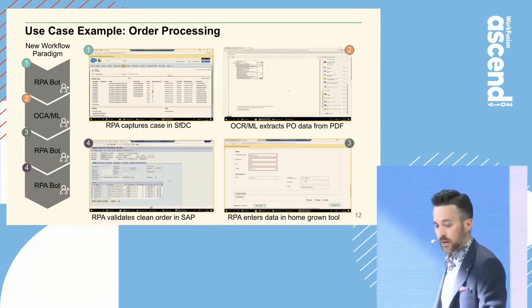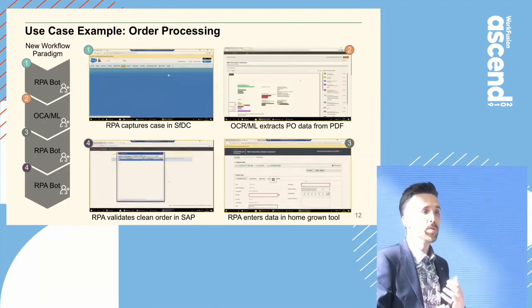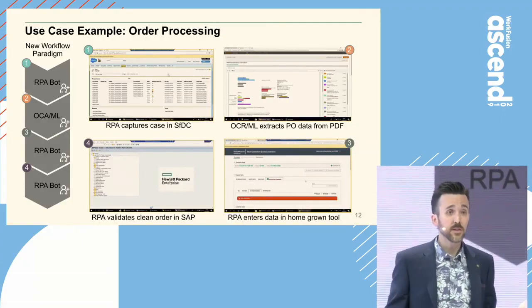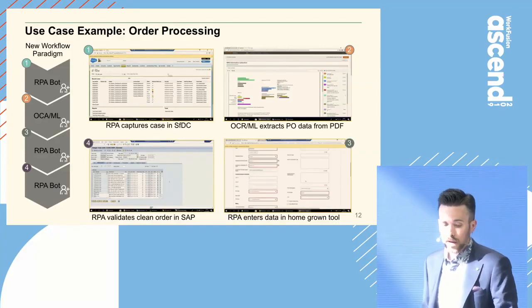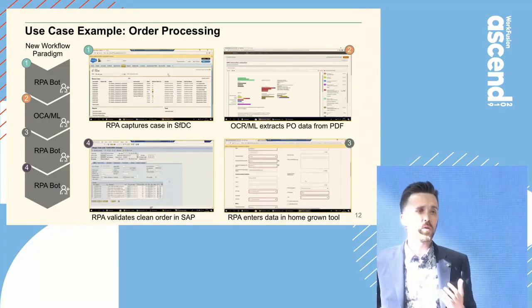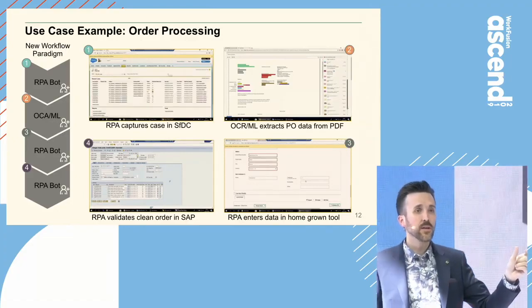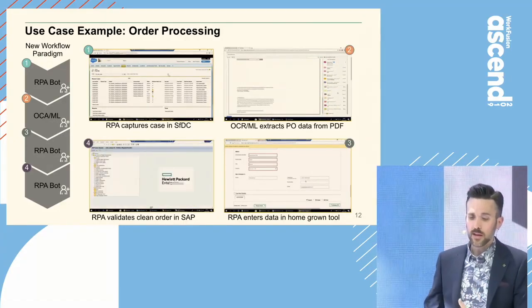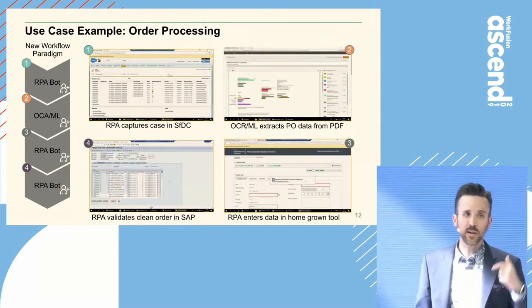Box three: we may have a credit hold or some type of business process that needs a human in the loop to make a decision. Now I'm making more interesting decisions — I'm not doing data entry, my work is better. Box four: there could be some type of critical failure with the bot and I need a power user to get in there and tune it. Now I'm a power user, I'm a bot master.